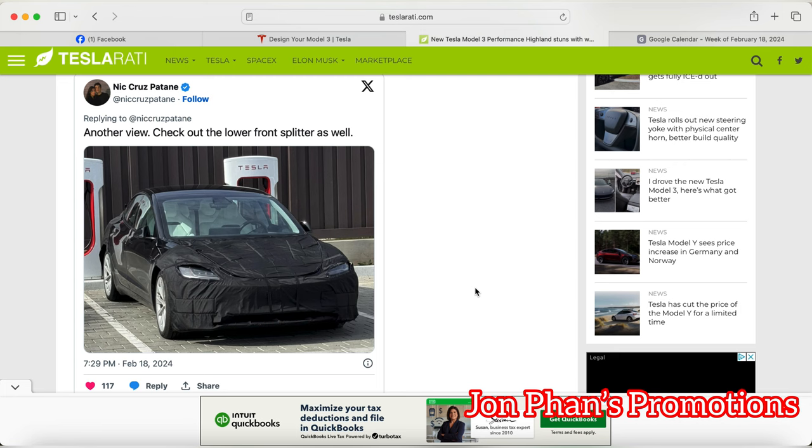Right now all we can do is speculate and wait to see the real one. But hopefully with the performance variant it will be a lot better. Because right now, if you think about the Model 3 Performance, it's just the Uber Turbine wheels — 21 inch compared to 20 inch Induction and 19 inch Gemini — plus the spoiler and red brake calipers, and a dual motor badge with a red line on the bottom.